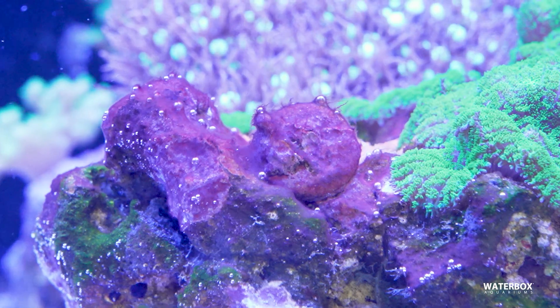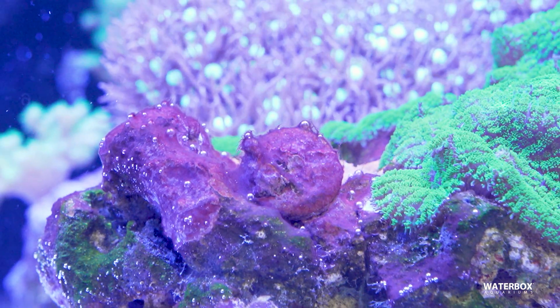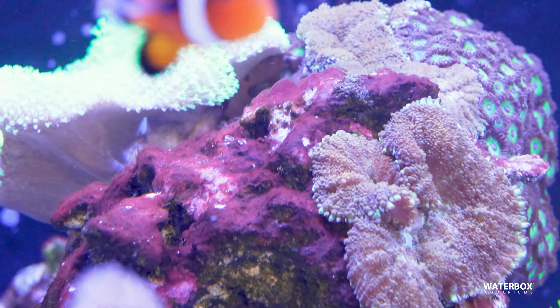Cyanobacteria, often called red slime algae, isn't really algae but a bacteria. It forms thick, matted layers in low-flow, nutrient-rich areas. The fix starts with increasing water flow, siphoning it out during water changes, and cutting back on feeding.